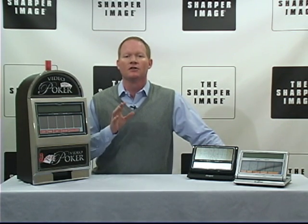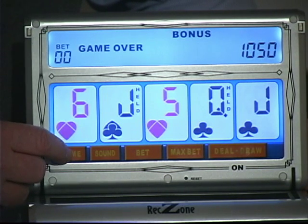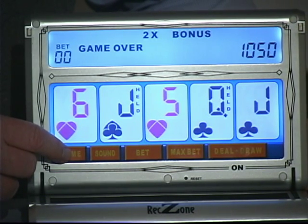So let's take a look at the portable color touch screen video poker. It's got a large color display, touch screen, and seven different games — draw, deuces wild, jokers wild, and more.